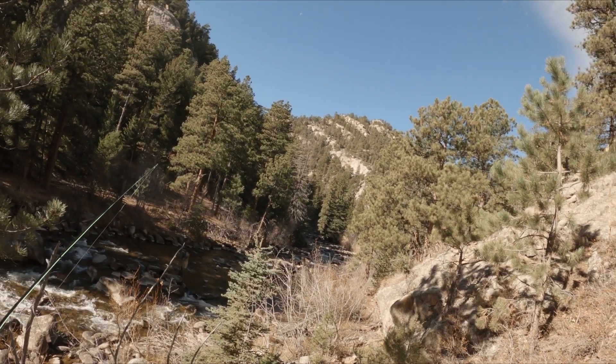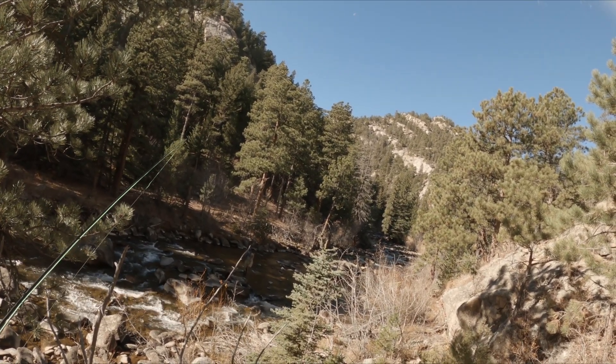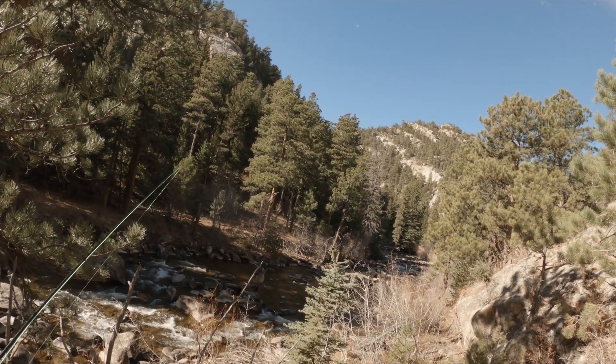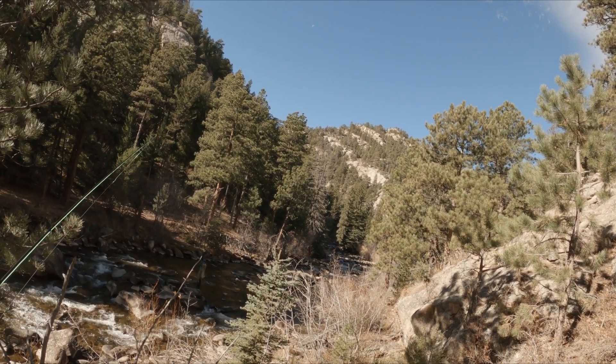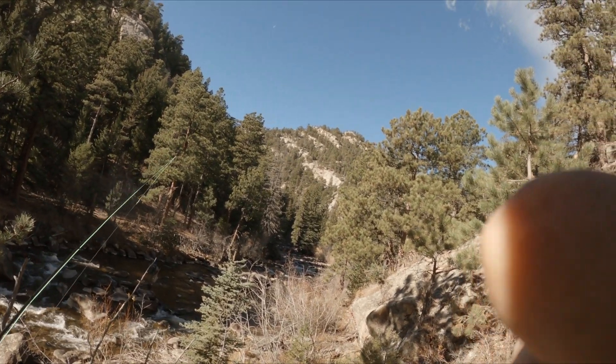Steven's down there working the first couple runs and we'll work the big deep holes and just try to have a good afternoon. Really beautiful day — absolutely gorgeous. Last week it snowed, now it's almost 70 in Denver. Love that. We'll see if we can get some fish.